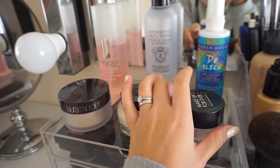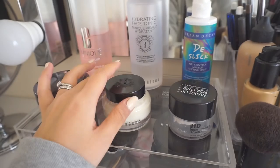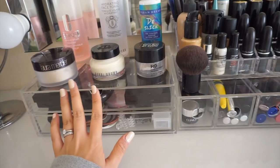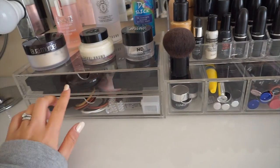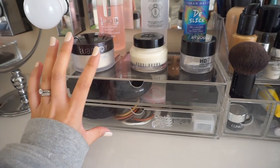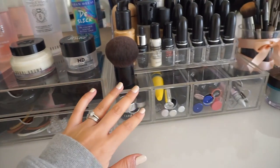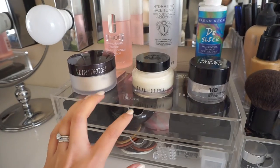This one here in the middle is Bobbi Brown face base. These drawers, before I forget, are from Muji here in London - they come in different sizes, height and width and all sorts, and they're really great. I only decided to get two. Let's start in this first drawer.